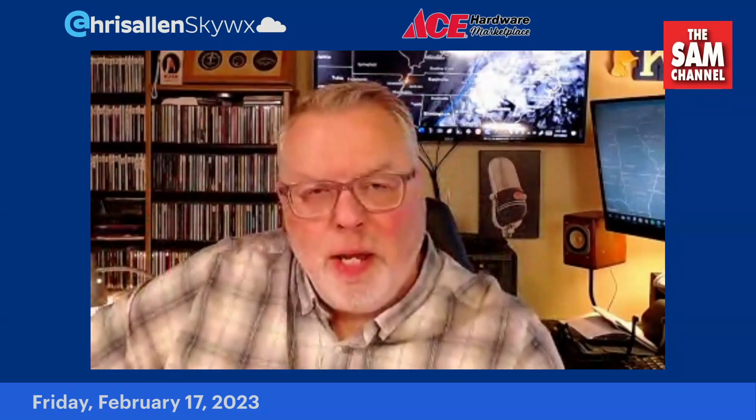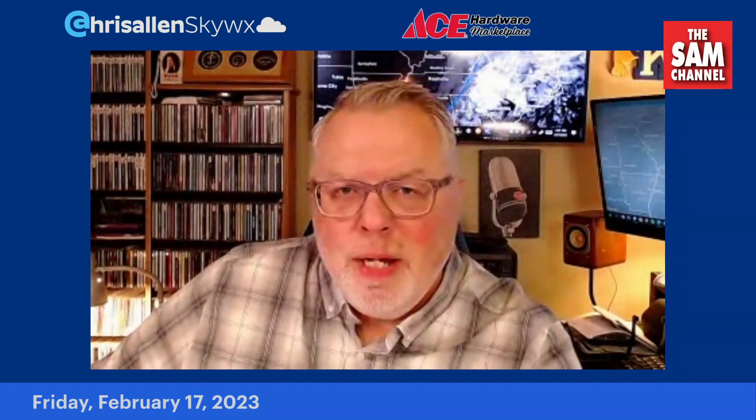Good morning, everybody. It's finally Friday. Chris Allen here on this February the 17th on the Sam Channel, Facebook, YouTube, Instagram, and Twitter, all sponsored by Ace Hardware Marketplace.